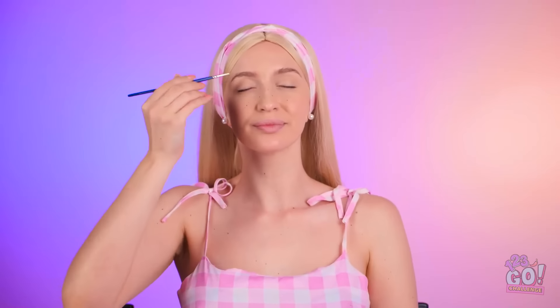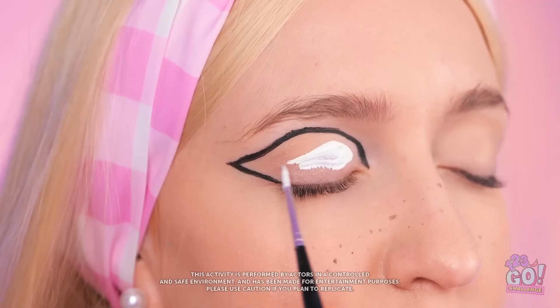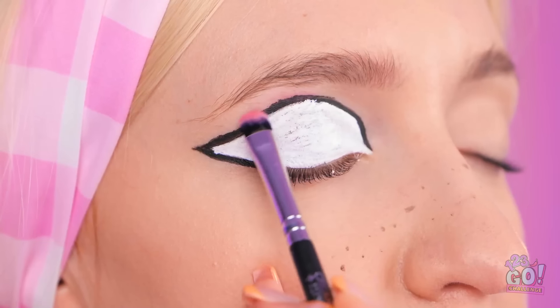Where do I start? Eww… This won't do. Okay, this has potential. I'll start with eyeliner. I'll go along the outline. Then I'll fill it in. I'll use white makeup for this. Now for a little pink.